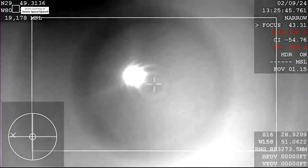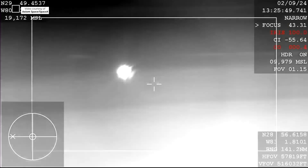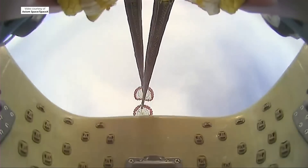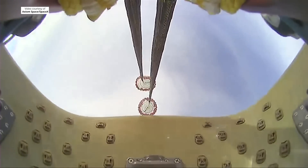What you're seeing on your screen is a live view of the Dragon capsule returning back to Earth, and there you can see the drogue parachutes have deployed — a cool view from the capsule itself. Shortly after, we should see the four main chutes deploy here.